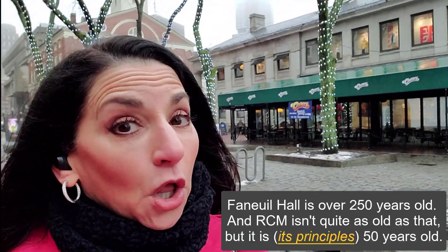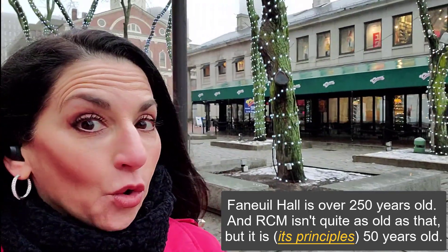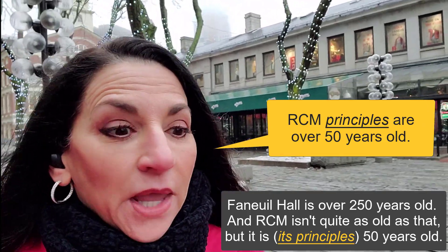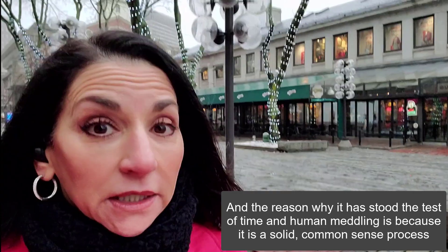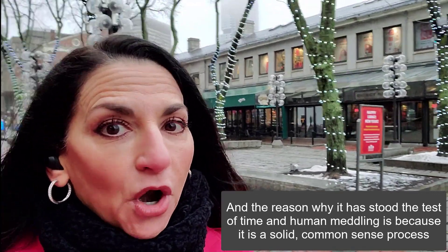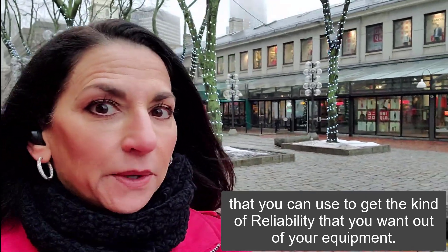Faneuil Hall is over 250 years old and RCM isn't quite as old as that, but it is 50 years old now. And the reason why it has stood the test of time and human meddling is because it is a solid, common-sense process that you can use to get the kind of reliability that you want out of your equipment.